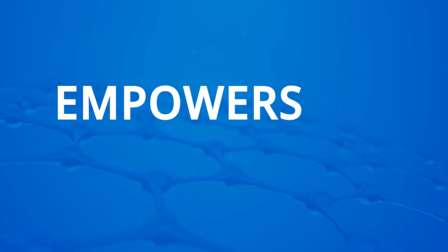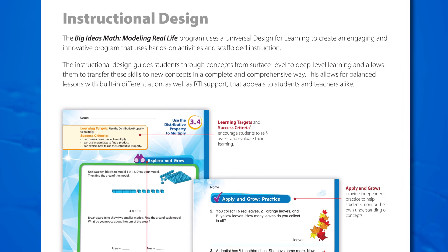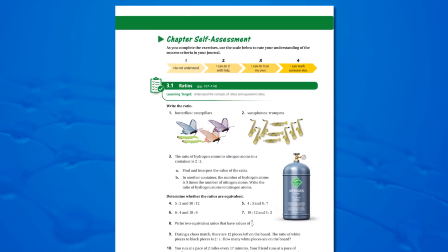Big Ideas Math empowers with clear learning targets and success criteria, along with embedded self-assessment opportunities in every lesson.